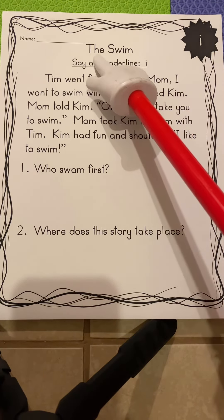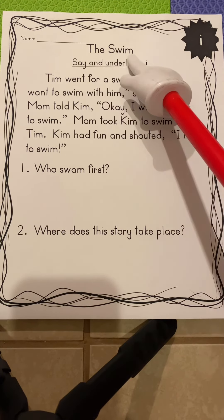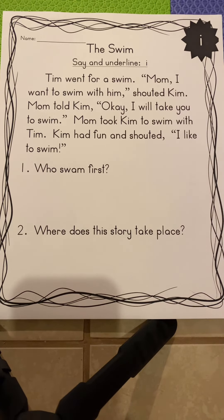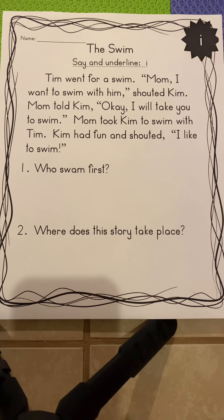Let's read. We always start with the title: The Swim. Now, we're focusing on the letter I. When you hear the short I sound, pretend you're scratching an itch. And when you hear the long I sound, put your finger up by your eye — just be careful you don't poke your eye.